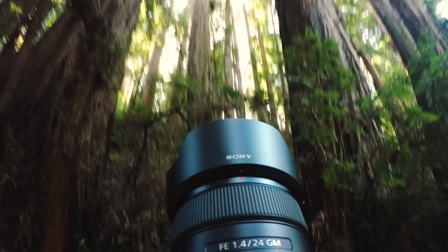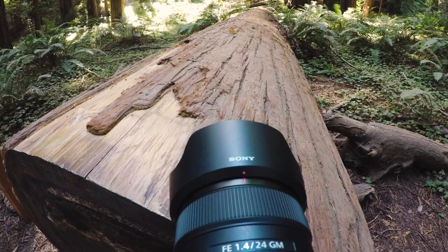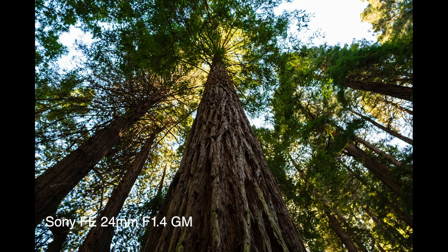This lens will cater to a wide array of photographers and videographers. Everything from portrait photographers, landscape photographers, and astrophotographers are going to love this lens. Having used the lens for about a day, there is no doubt it is light and portable. The quality was excellent, as you can see in some of these test shots here in the video and in our article.